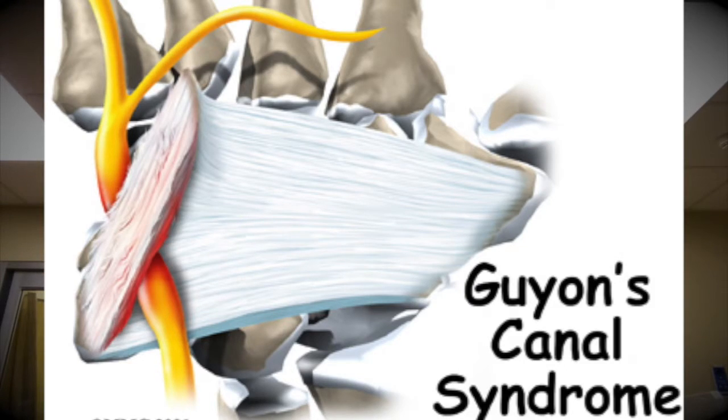It's not a central neuro issue — it's very distal, and according to the distribution, it's something to do with the ulnar nerve. There are two places the nerve can get pinched or obstructed. Right here, next to the ulnar, there's a structure called Guyon's canal.